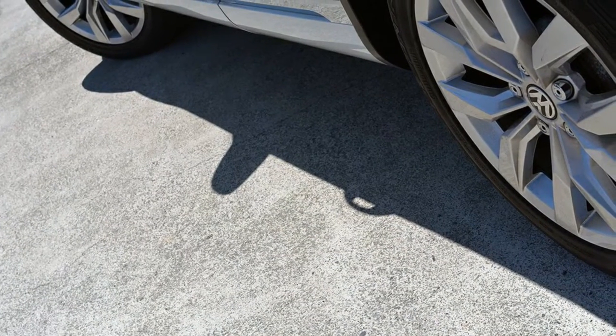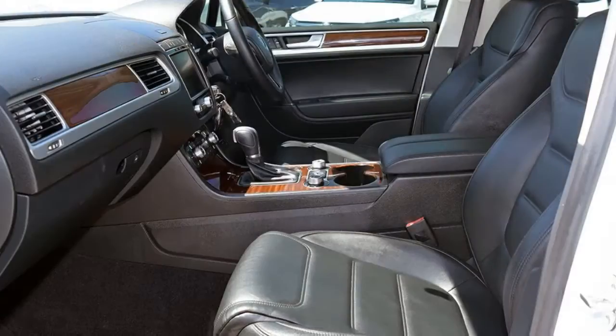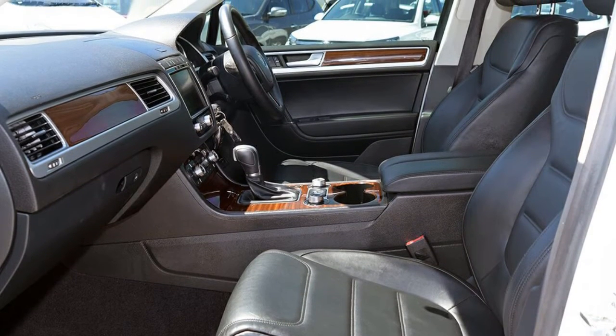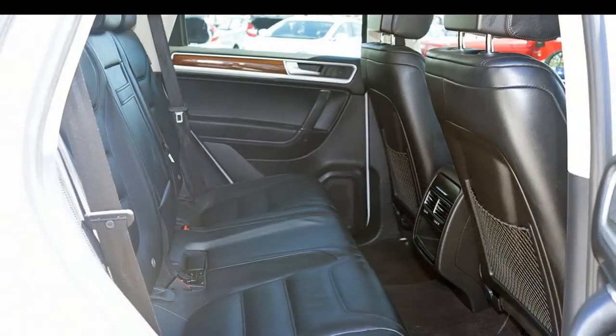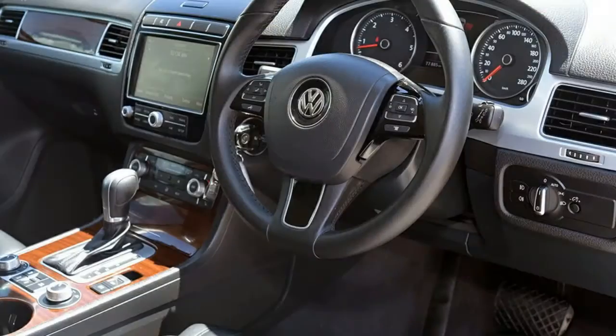This vehicle has all the features you could dream of and more. If you're looking for a first-rate vehicle, this could be yours today. Our website offers more information on all of our vehicles. Please contact us today.